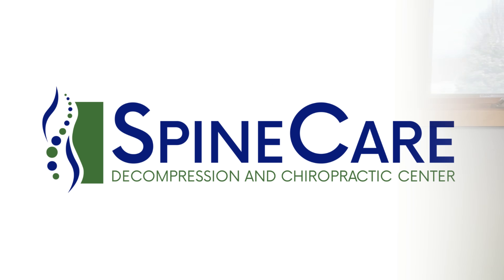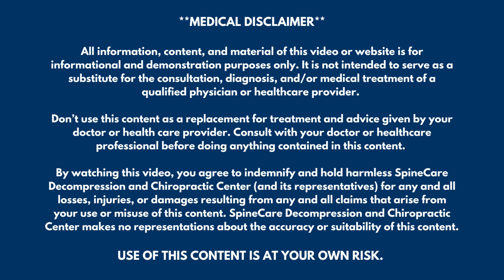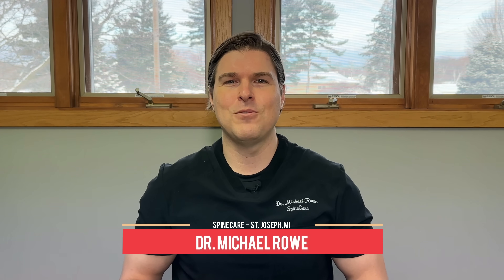In this video, I'm going to show you how to get instant headache relief. Hey everyone, Dr. Rowe coming to you from SpineCare in St. Joseph, Michigan. In this video, we're going to go over easy exercises that can give instant headache relief even within 30 seconds.